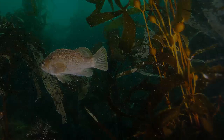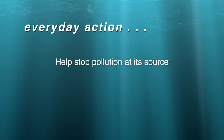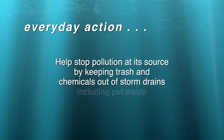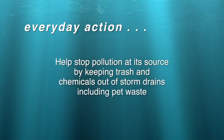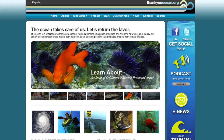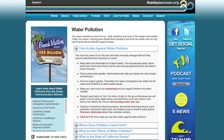Thanks to Dr. David Whitting. Here's your Thank You Ocean Everyday Action, which refers to what David just mentioned: we need to stop pollution at its source by keeping trash and chemicals out of storm drains, and this includes pet waste. Remember, the ocean takes care of us — let's return the favor. To learn more, visit ThankYouOcean.org, and specifically the page on water pollution. I'm Jerry Kaye.